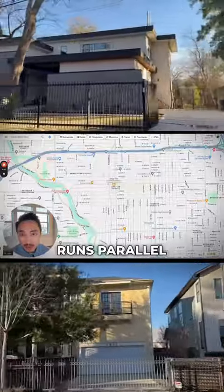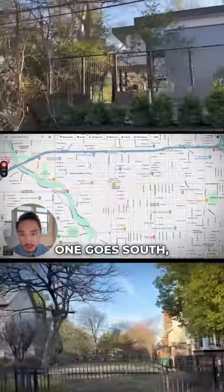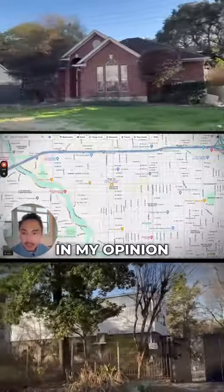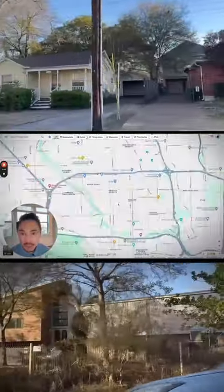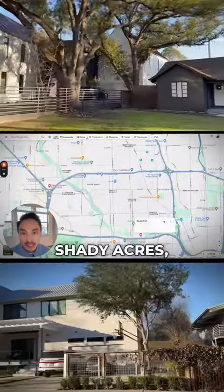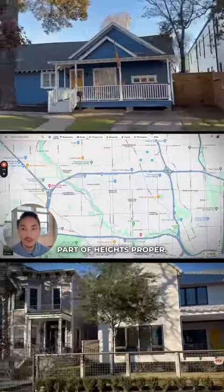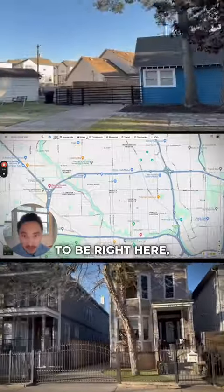Durham runs parallel to Shepherd — it's almost like the same street, because Durham goes south and Shepherd goes north. Shepherd and Durham are the border between Shady Acres and the Heights. A lot of people will say that Shady Acres is the Heights, but in my opinion it's not part of Heights proper. Heights proper is going to be east of Shepherd.